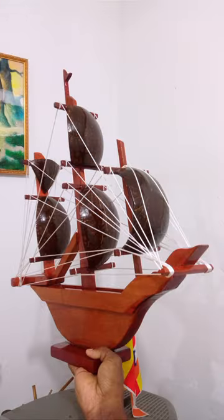Immerse yourself in the allure of this remarkable creation. Elegance and charm are embodied in this ship — true artistry.